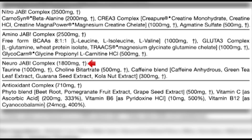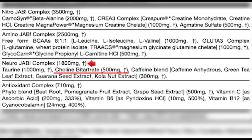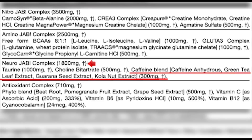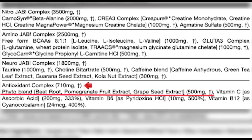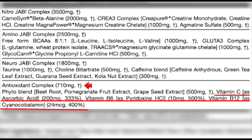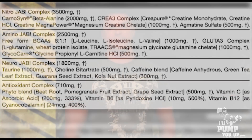The Nero JAB complex comes in at 1.8 grams. It has Taurine at 1 gram — about the same as a serving of a Monster drink — and Choline Bitartrate at 500 milligrams, a good dose and a solid focus agent. The caffeine blend totals 300 milligrams, combining caffeine anhydrous, green tea, guarana, and cola nut. I love seeing pre-workouts with more than just caffeine anhydrous. Lastly, there's an antioxidant complex at 710 milligrams with beetroot, pomegranate, and grape seed at 500 milligrams.